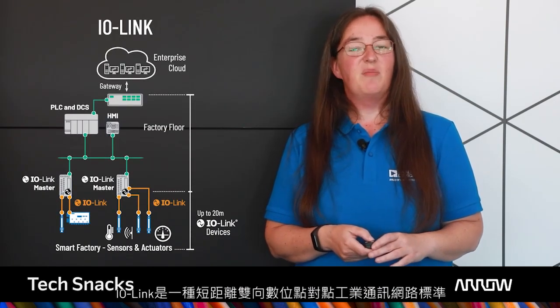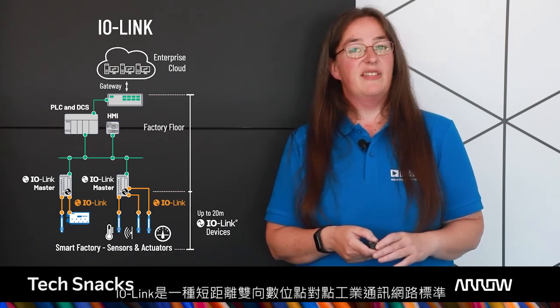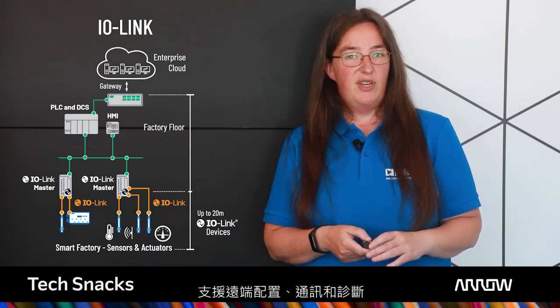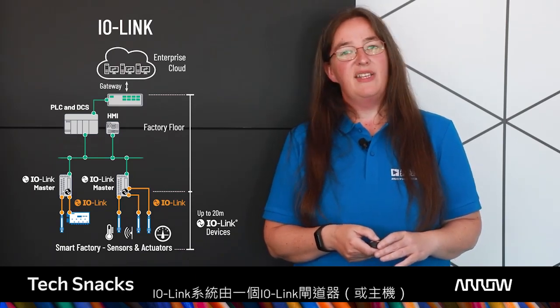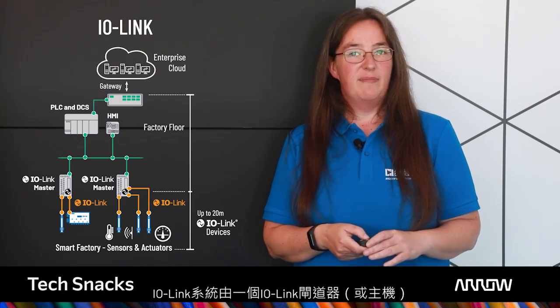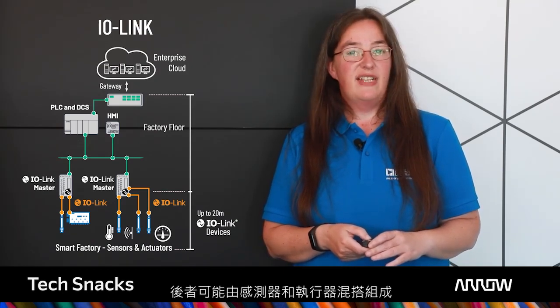IO-Link is a short-distance, bidirectional, digital, point-to-point industrial communication networking standard, enabling remote configuration, communication, and diagnostics. An IO-Link system consists of an IO-Link gateway or master and one or more IO-Link devices, which can be made up of a mix of sensors and actuators.